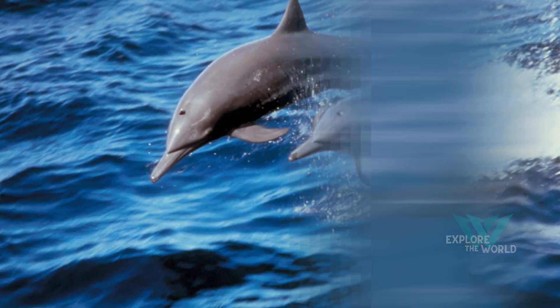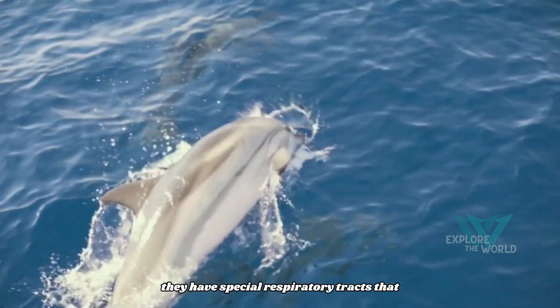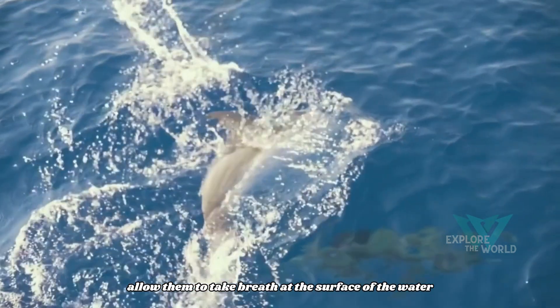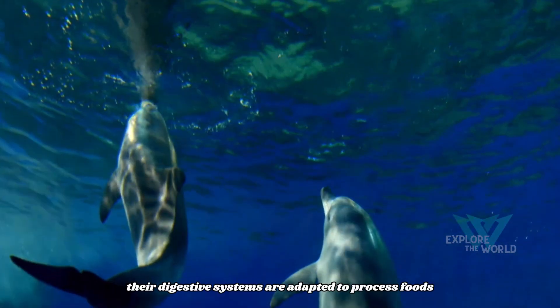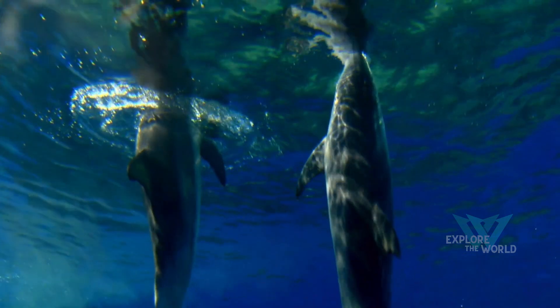Digestion and respiration. Dolphins are air-breathing animals. They have special respiratory tracts that allow them to take breath at the surface of the water. Their digestive systems are adapted to process foods such as fish and squid.